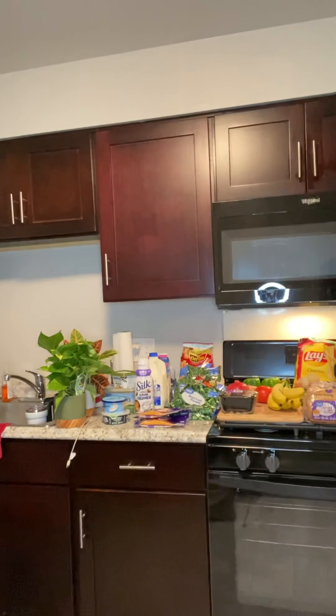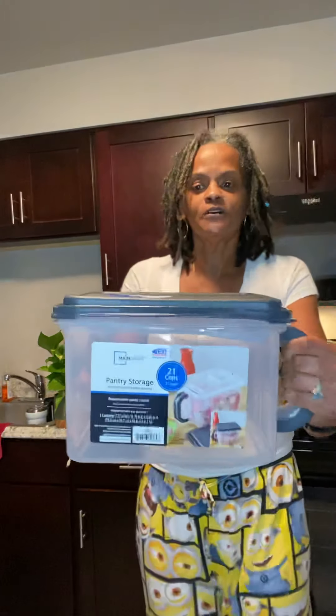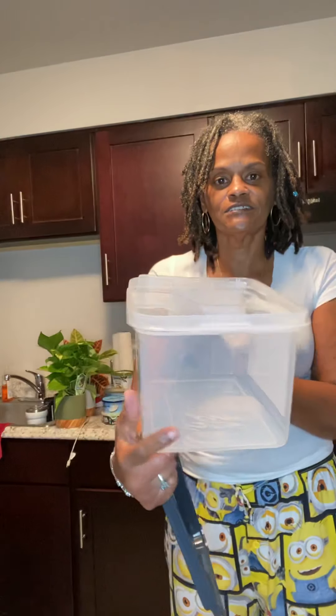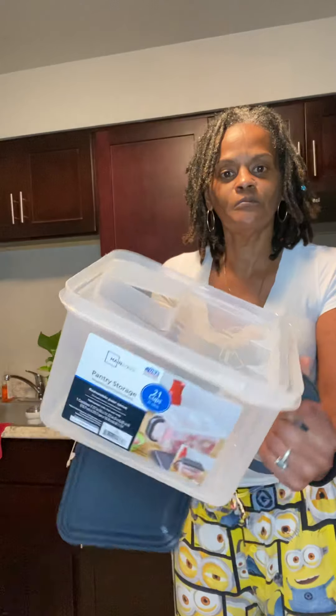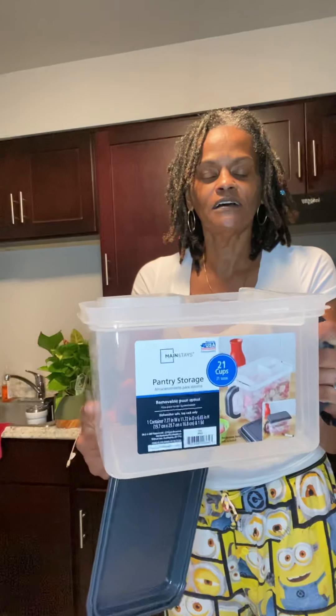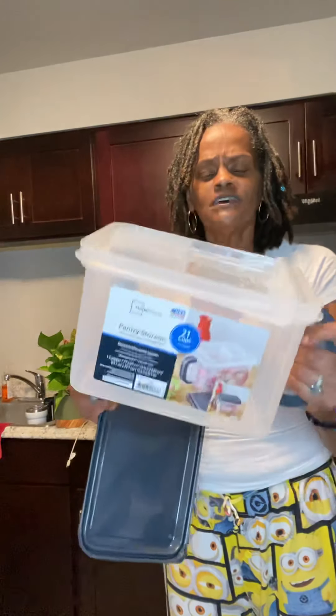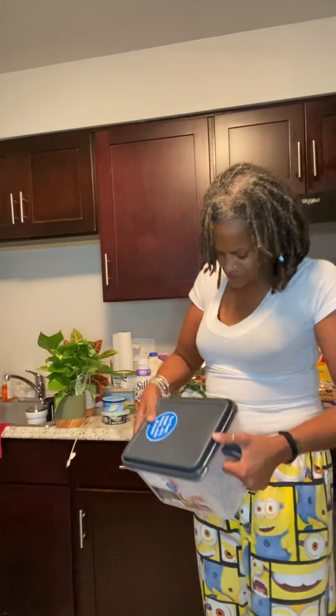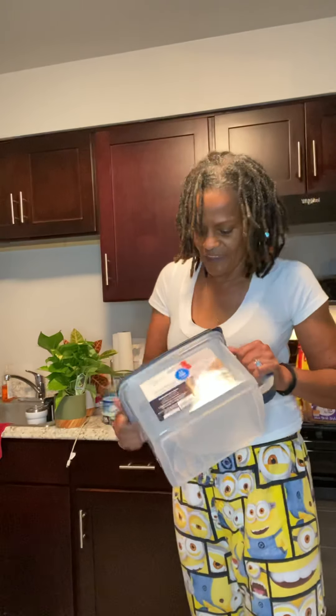Oh, let me show you something else that I purchased. Because we are big ice folks here, we buy bags of ice from the market. So this is going to go in the freezer to store the ice instead of having that big bag in the freezer. Isn't that cute? Seven dollars at Walmart. I actually bought two. Between a bag of ice and these two containers, I should be able to get both bags of ice in there. I thought that was a nice addition to store the ice in.